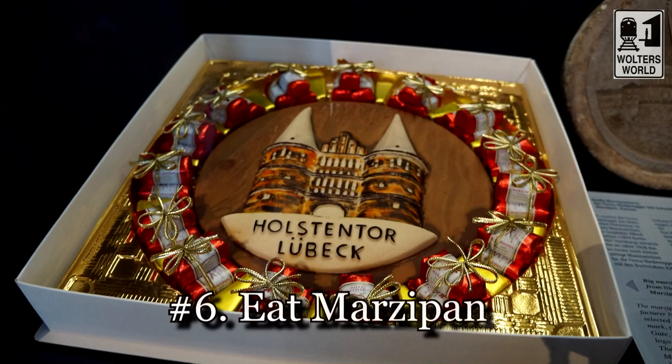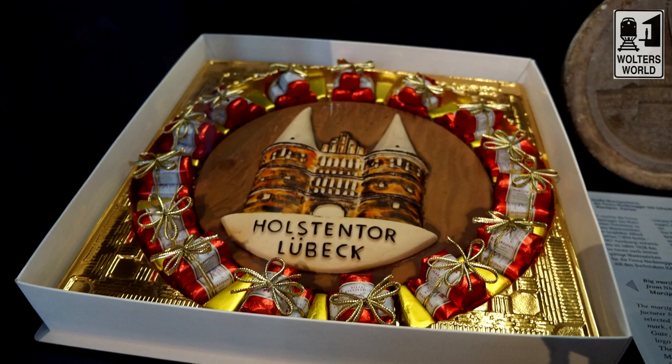The sixth thing you have to do is try marzipan. Lübeck is famous for marzipan — it's a candy made out of almonds and it's really something special from here. There are plenty of places that sell it around town. You can also go to the marzipan museum. You've got to have some when you are here — it's part of the Lübeck visit.